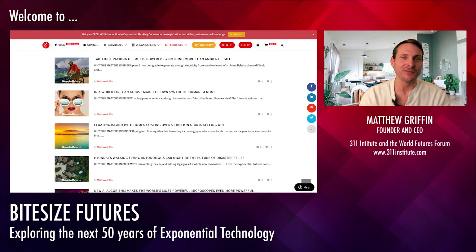Hey everybody, it's Matthew Griffin here, better known as the Fanatical Futurist. I hope you're all well. This is just a little experiment of mine — a first run of what I'm going to call bite-sized futures.